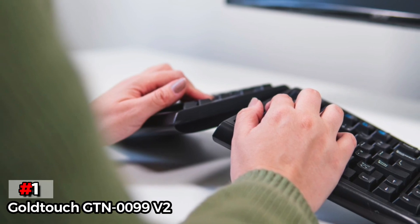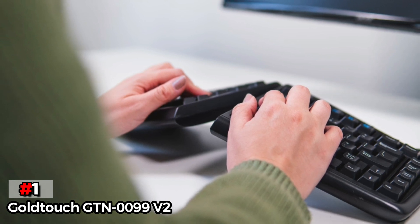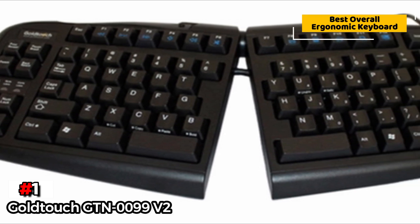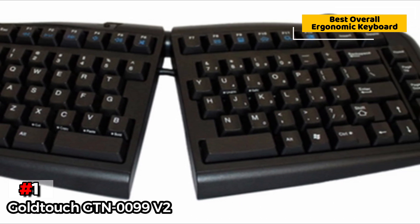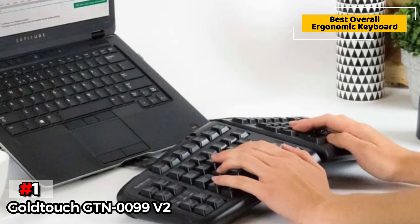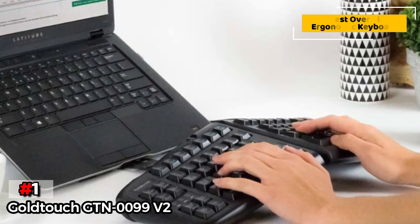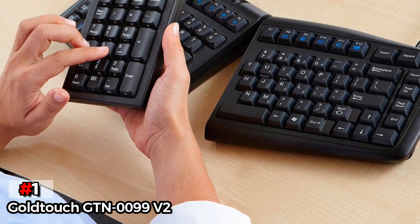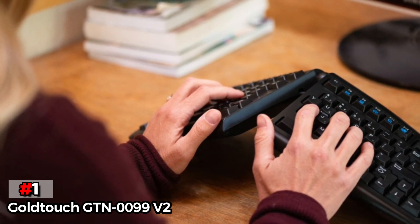Finally, our top product is the Goldtouch GTN-0099V2 Adjustable. This is a solid, all-around ergonomic keyboard that offers an impressive expanse of lateral and tenting settings. This model can operate flat as a standard keyboard, or you can adjust it to split outward so that your elbows are at a more natural angle, adding a tent-shaped slope to the device's center to relieve pronation stress on your wrists. When switching from a standard or laptop keyboard, this model is the easiest to learn thanks to its array of settings. We're huge fans of its simplistic design and love that the buttons require minimal effort to push.